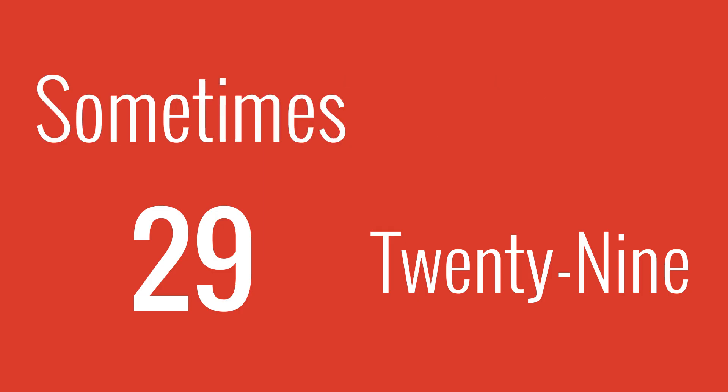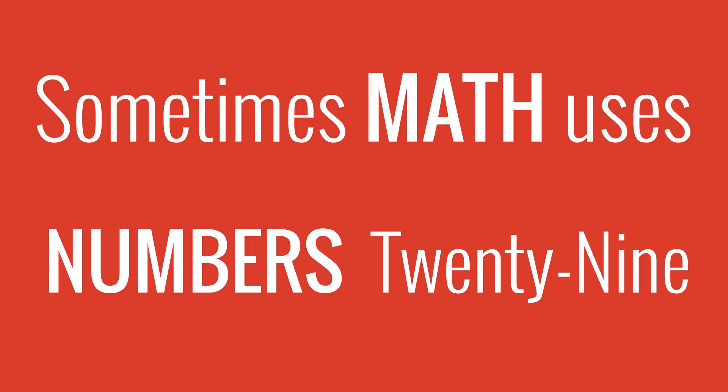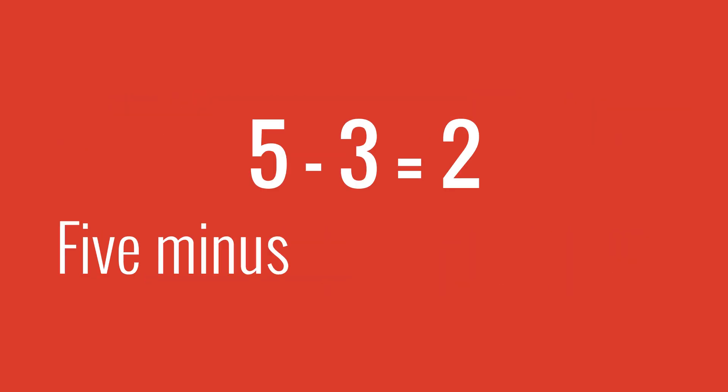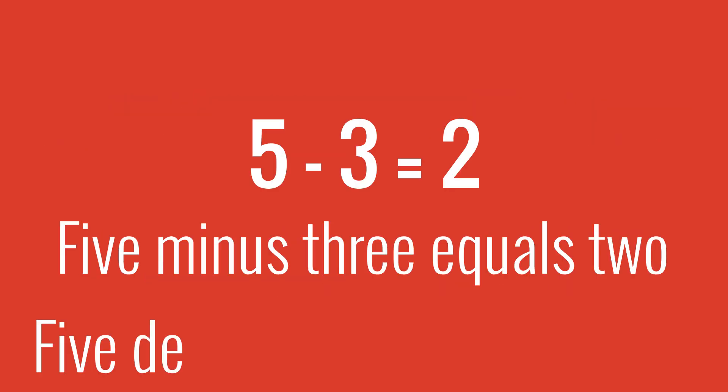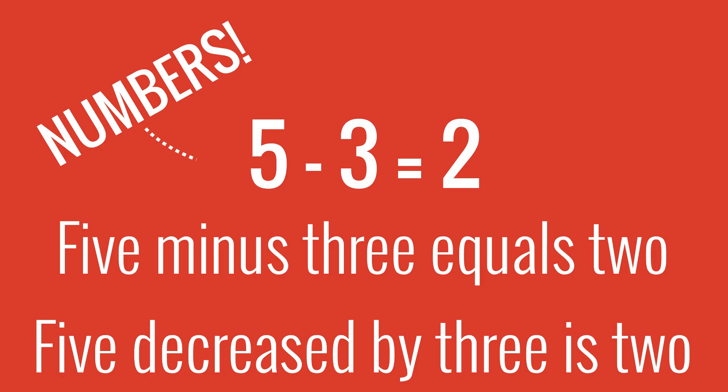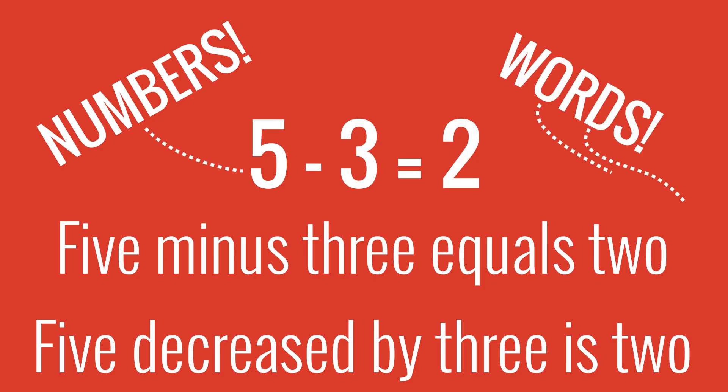Sometimes it's twenty-nine, sometimes it's twenty-nine. Sometimes Matthew's numbers, sometimes Matthew's words. Five minus three equals two, or five degrees by three is two. Sometimes Matthew's numbers, sometimes Matthew's words.